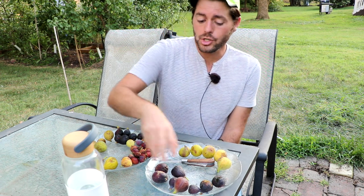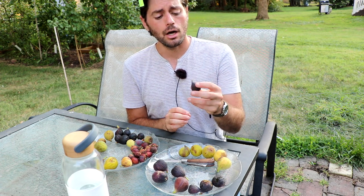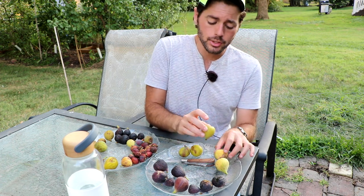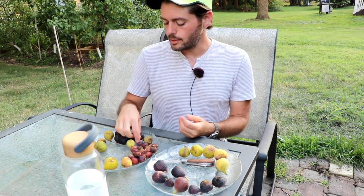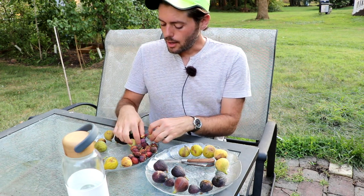We have a bunch of Hardy Chicago types — Norella, which has become one of my favorite Hardy Chicagos, along with Azores Dark and Conde. We also have Sicilian Dark, which isn't very tasty normally, but planted in really dry soil it's amazing. We also have Monaco, from the country of Monaco, though it really isn't that great. A lot of them have fermentation and mold inside, which I'll show at the end.